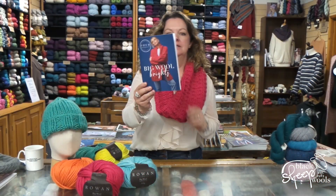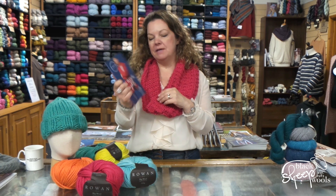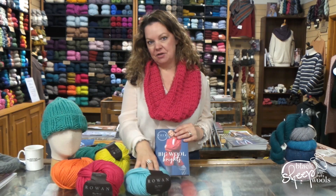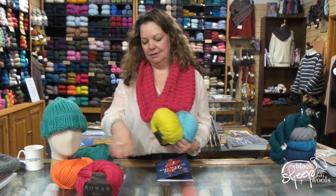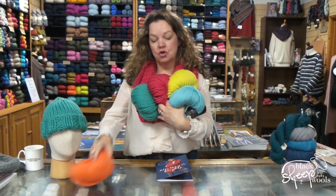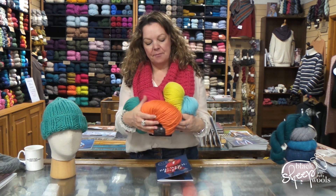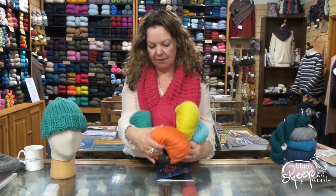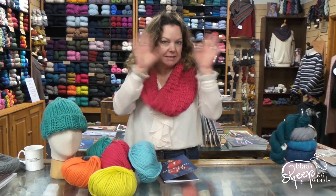I'm going to quickly take you through this little book of goodness. This is four projects from Rowan — 'Big Wool Brights.' There are four patterns in here, it's only two pounds a book. These are the new colors they've brought out this year. Look at these, they are just gorgeous — super bright, as the name suggests. What a great way to add a real pop of color to your outfit. These are gorgeous.